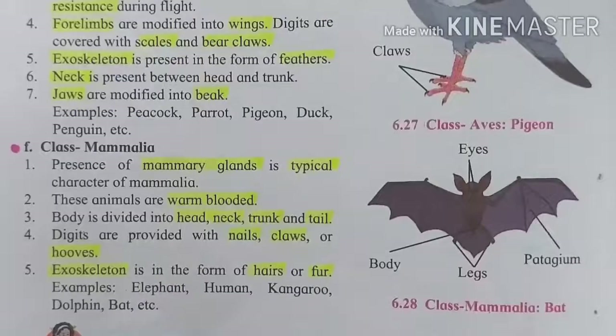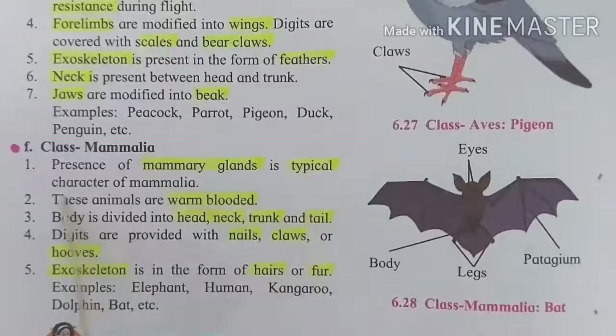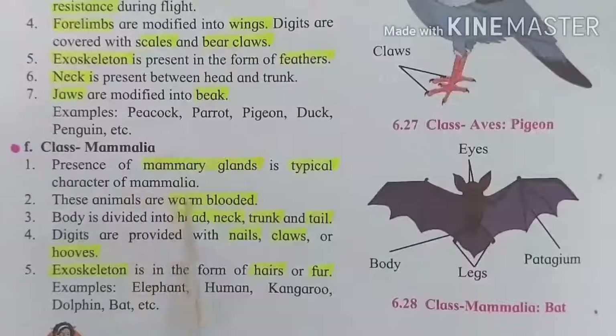Now see the last class, that is Mammalia. The presence of mammary glands is a typical character of Mammalia. The most obvious character is the presence of mammary glands. These mammary glands are significant because these animals give birth to their young ones.